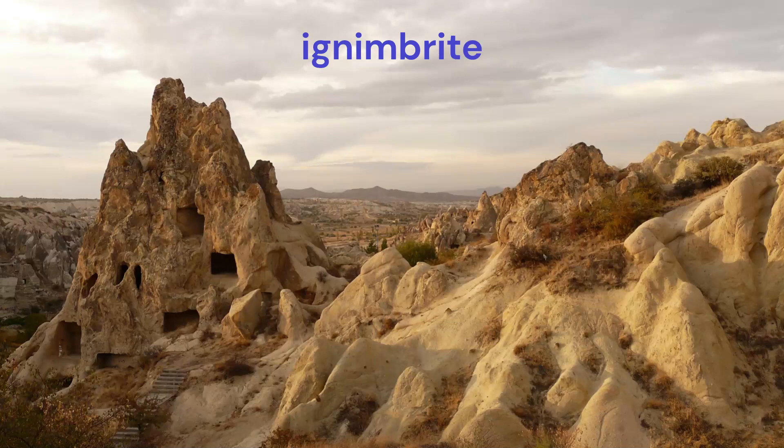Welded tuffs show a thin lamination similar to the flow banding seen in most lavas. In addition, due to the columnar and eutaxitic structures they gain while cooling, the similarity to lava increases. Ignimbrites are composed of acid magmas.